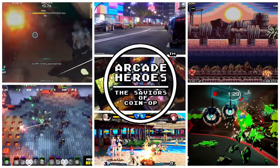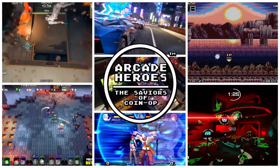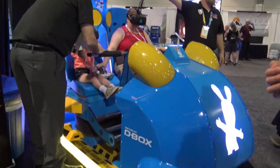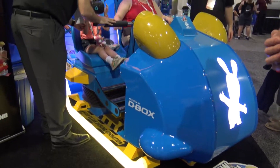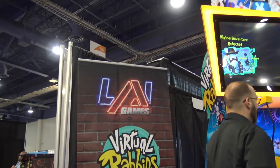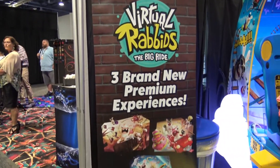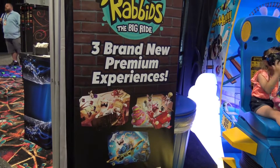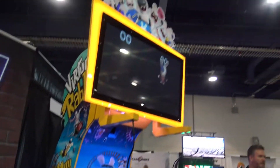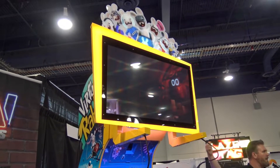LAI Games is set to reveal another update to the Virtual Rabbids the Big Ride game, which was launched in 2017. This particular footage is from Bowl Expo 2019, when they launched three more levels — or ride films, as they're usually called for these types of motion simulators.